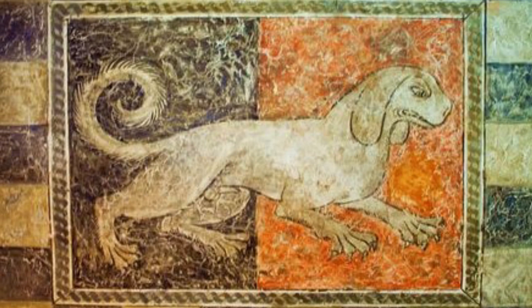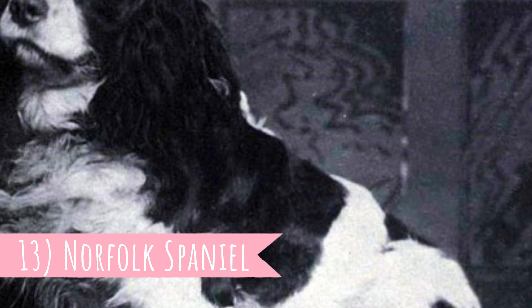Number 13: Norfolk Spaniel. The last extinct English breed in this video is the Norfolk Spaniel. They have been extinct since the early 20th century.